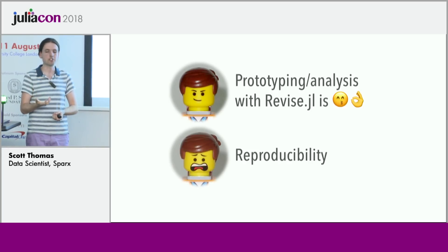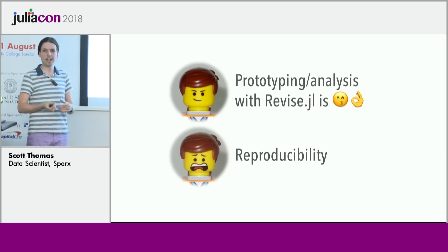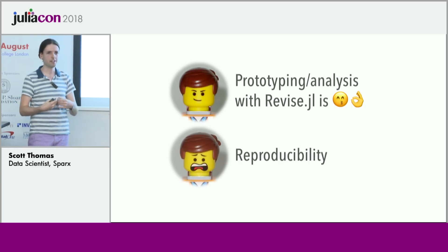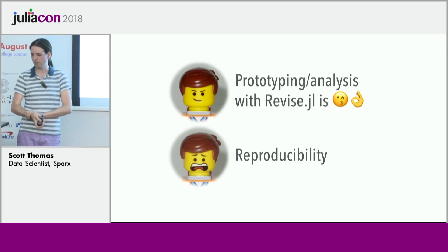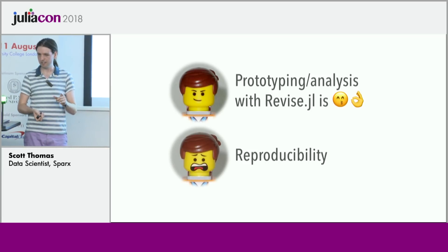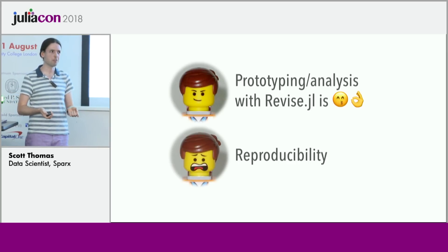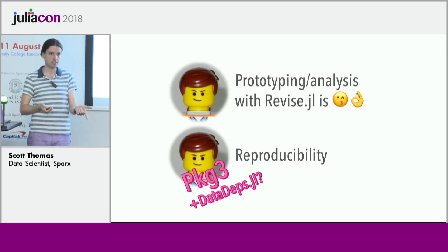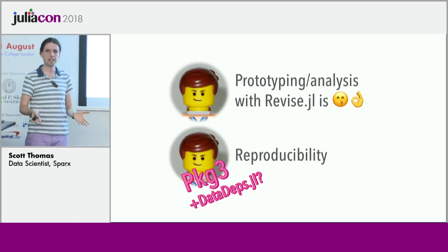This touches on the first Julia brick I stood on: reproducibility and data provenance. When you have solid records of code and data, it makes it so much easier to go back and say what you did and whether it was successful. This has bitten me quite hard in R — packages update underneath me and suddenly nothing works. It had bitten me in Julia too, but I think we're seeing a turning point with the new package manager and packages like DataDeps. Julia is going to be a really solid base for reproducible analysis.